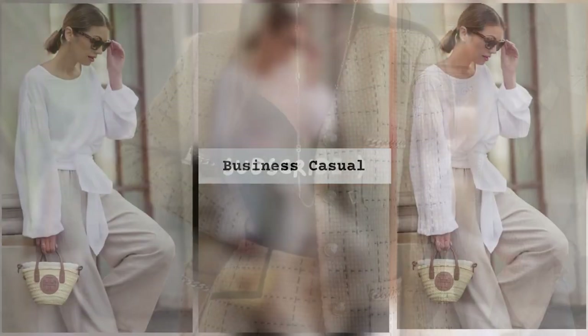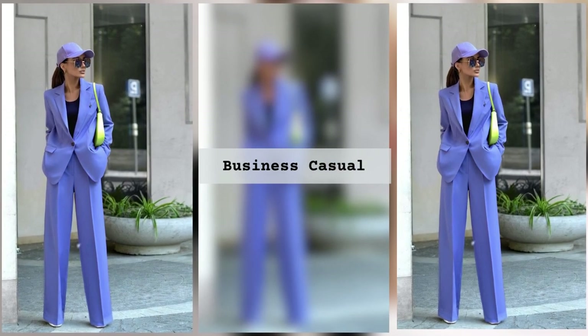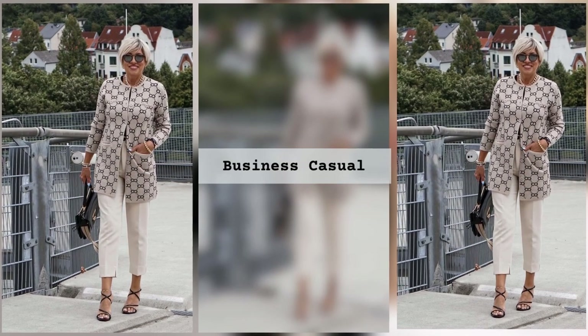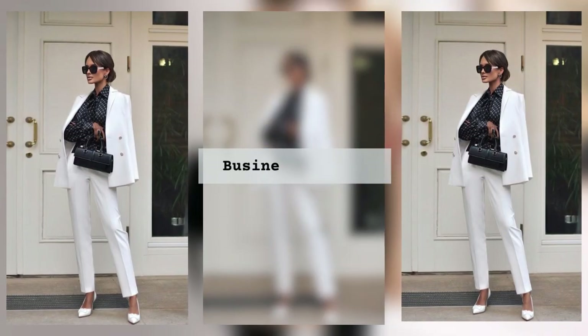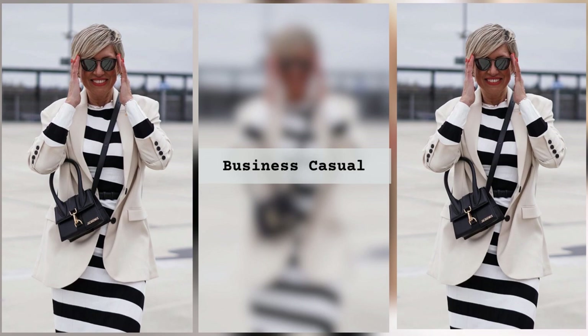Now, I know what you're thinking — how can I possibly achieve all of this without breaking the bank? Well, fret not. In our upcoming video, we'll dive deep into budget-friendly options, thrifting hacks, and smart shopping strategies that will make you feel like a million bucks without spending a fortune. We'll also be bringing in some of the industry's top fashion influencers and stylists to share their invaluable insights and secrets with you. From grooming tips to accessorizing like a pro, they'll provide you with a treasure trove of knowledge that will transform the way you approach your business casual wardrobe.